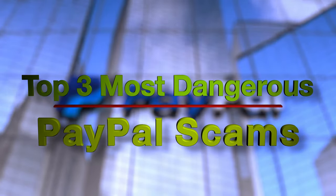These are the top 3 most dangerous PayPal scams. My name is Dom, I'll be your host and you're watching Scam Detector. Number 1 is how you're most likely to get scammed while using PayPal, so make sure to watch till the end.